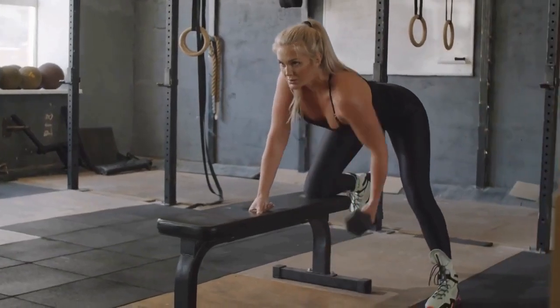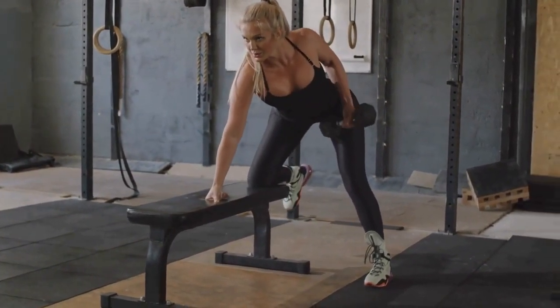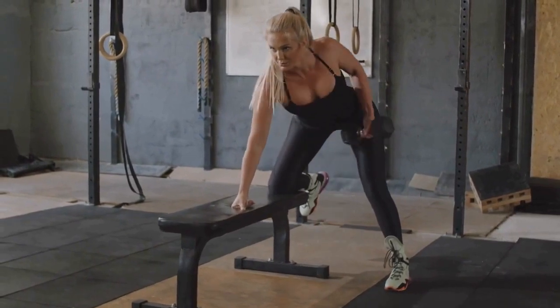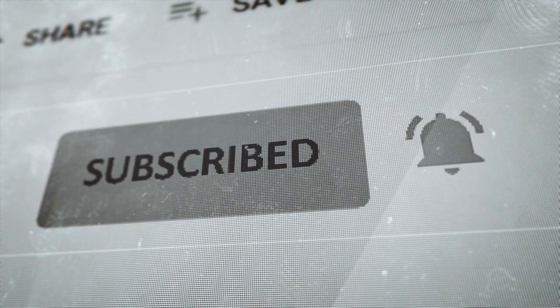Welcome back to our channel. Today we have an exciting topic to discuss: what happens to your body when you do dumbbell rows every day. If you're looking to build a strong back and improve your overall upper body strength, you're in the right place. But before we dive in, make sure to hit that subscribe button and click the notification bell so you don't miss out on any of our upcoming fitness videos.